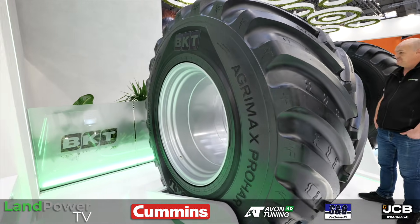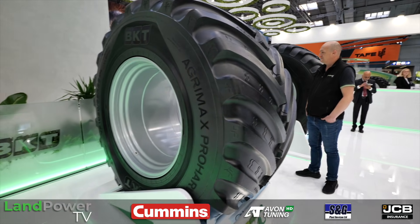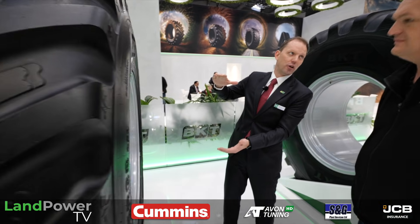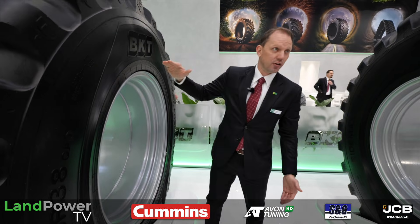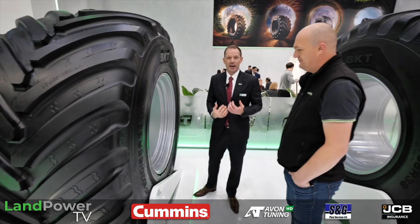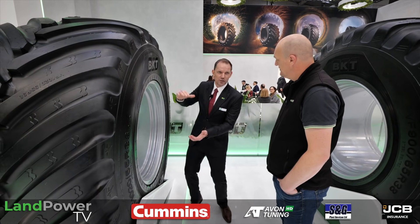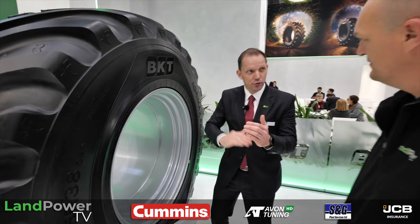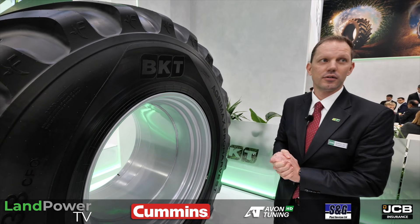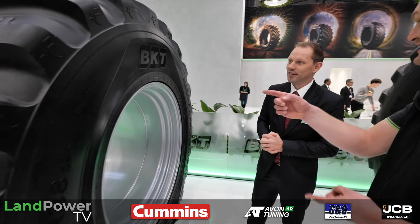Another benefit addresses stability — these machines have a high centre of gravity. Originally most of these tires are on 32-inch wheels; this tire is fitted on a 38-inch wheel. That reduces the sidewall height, which increases stability. As a second benefit, most machines are equipped with CTIS, and the slightly decreased air volume inside allows you to change pressure much faster when going from field to road.